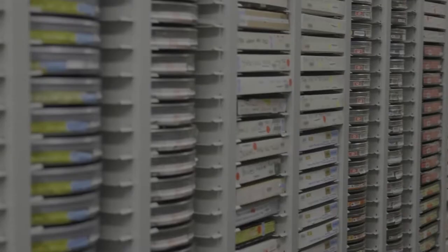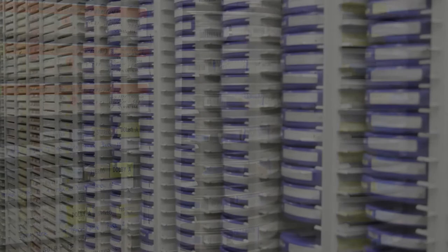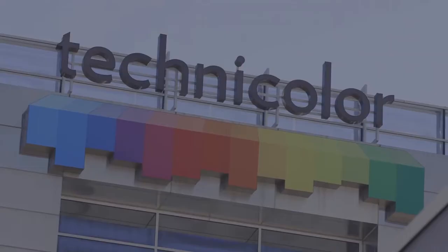Once you have the entire film on film stock, it is run through a scanner which cleans off some of the dust and dirt and takes high-resolution images of each frame. Early in this process, pins were used to stabilize the film, but they would damage it. Today, editing software can be used to stabilize the image instead.